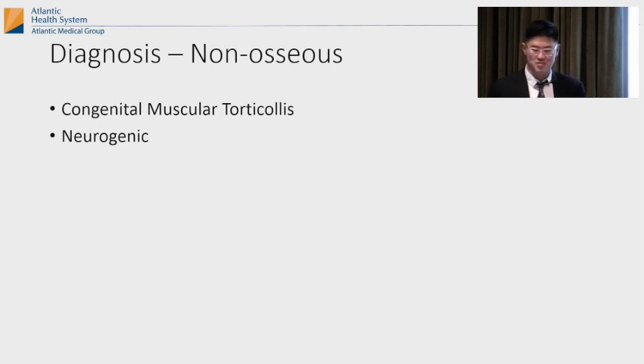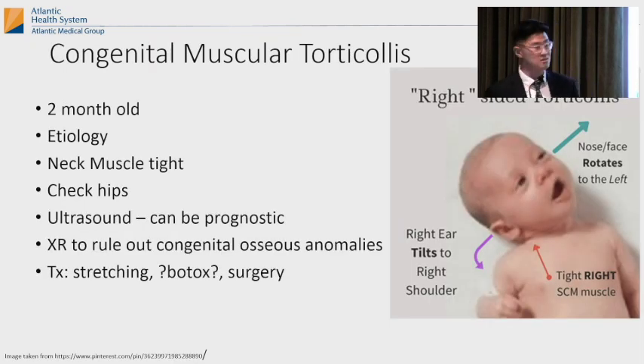Moving to non-osseous diagnoses — things not bony related. We have classic congenital muscular torticollis and neurologic causes. Congenital muscular torticollis presents really early, at birth or two months old. Etiologies include compartment syndrome of the neck, intrauterine crowding, neurogenic myopathy, or fibroblast proliferation in the muscle — either way the sternocleidomastoid muscle gets tight. Always check the hips — there's a 20% association with DDH. Get an x-ray to rule out osseous anomalies.